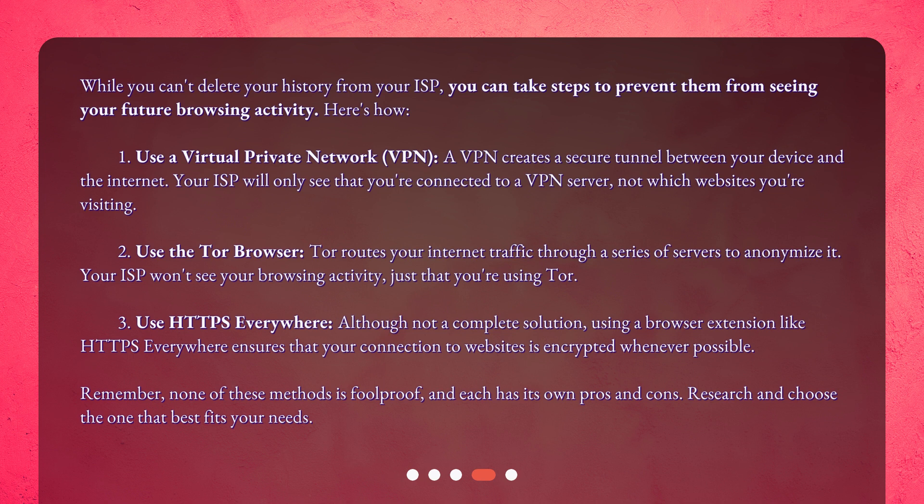Second, use the Tor Browser. Tor routes your Internet traffic through a series of servers to anonymize it. Your ISP won't see your browsing activity, just that you're using Tor. Third, use HTTPS Everywhere. Although not a complete solution, using a browser extension like HTTPS Everywhere ensures that your connection to websites is encrypted whenever possible. Remember, none of these methods is foolproof, and each has its own pros and cons. Research and choose the one that best fits your needs.